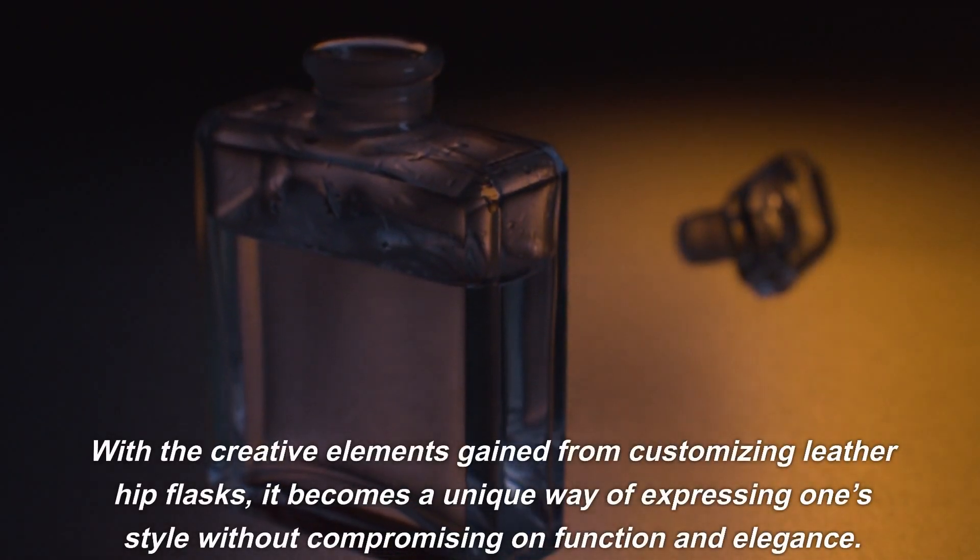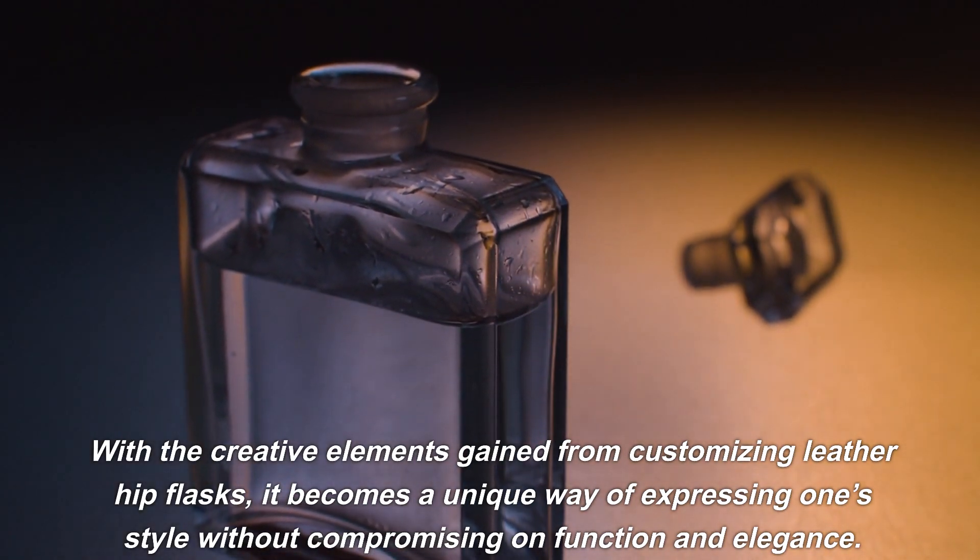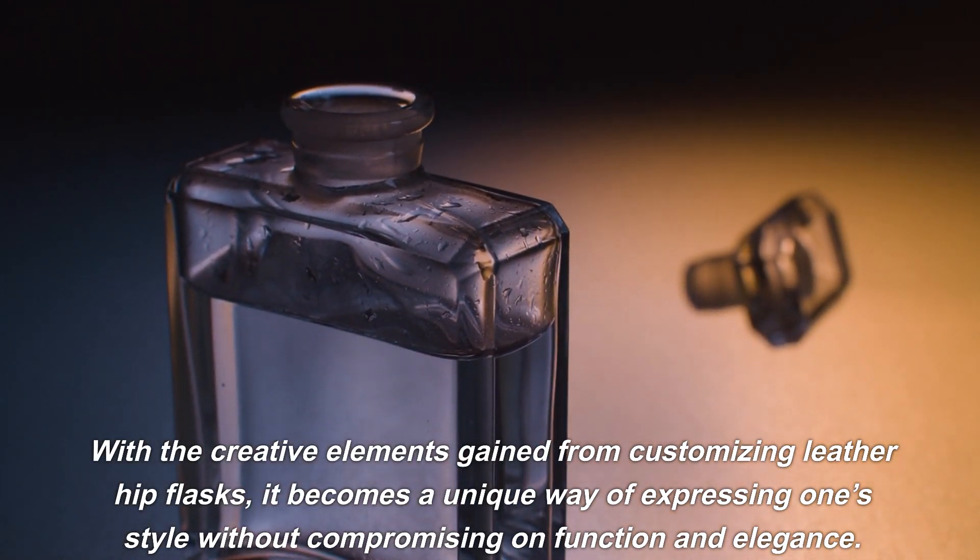With the creative elements gained from customizing leather hip flasks, it becomes a unique way of expressing one's style without compromising on function and elegance.